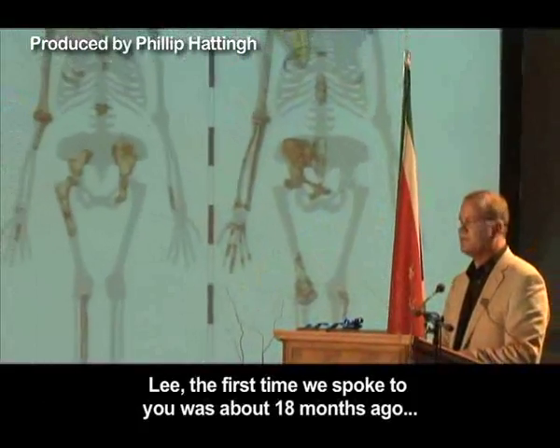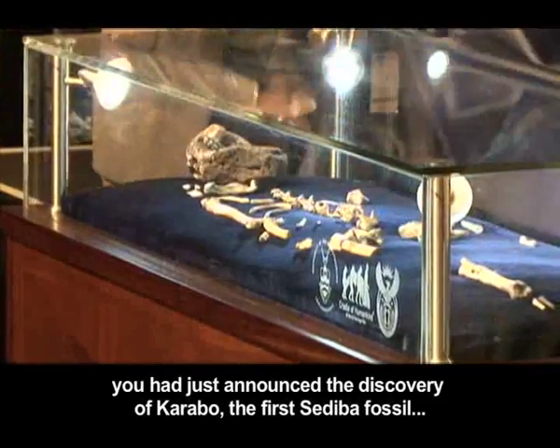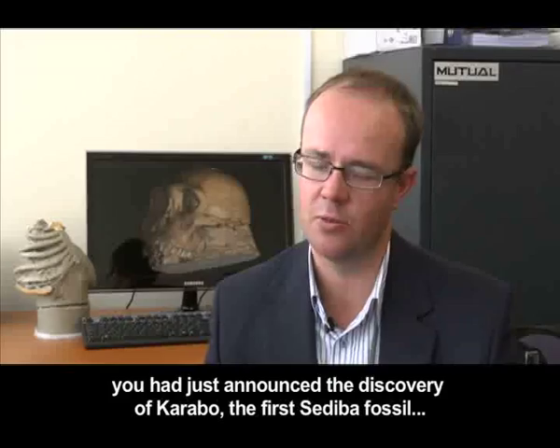Lee, the first time we spoke to you was about 18 months ago. You had just announced the discovery of Karabo, the first sediba fossil. What have you got for us this time?